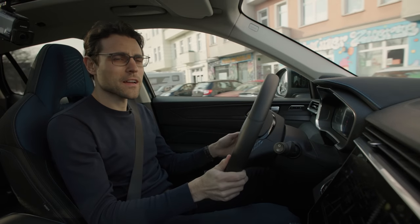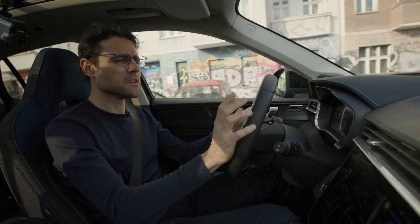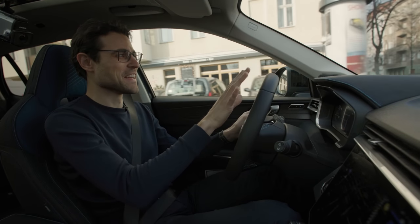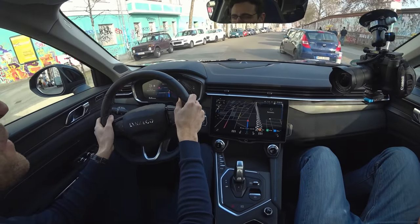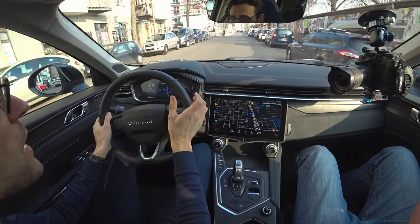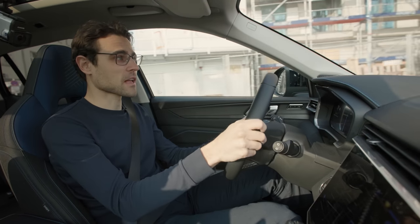Welcome to Thomas' driving lounge with the Lynk & Co. 01. The turn indicator sounds a little bit weird, but everything else — closing my eyes — it truly feels like a Volvo XC40, and that immediately gives you a quality impression. With 20-inch wheels mounted on the plug-in hybrid version, the suspension is still not uncomfortable, which really speaks for the suspension setup.